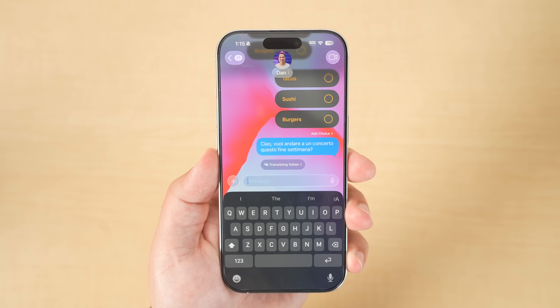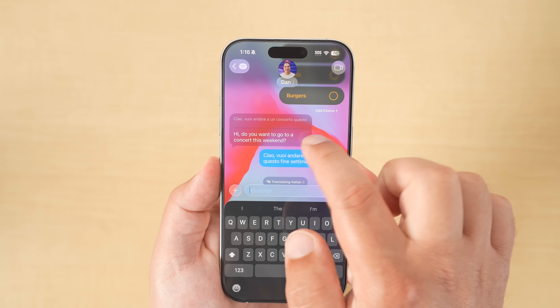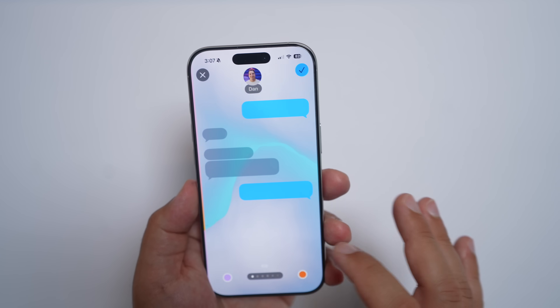I also really like the Live Translation features. This is something I probably won't need on a regular basis, but for those who do, you'll absolutely love it. You can get live translated text in Messages or even FaceTime and phone calls.